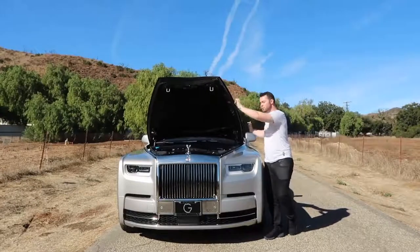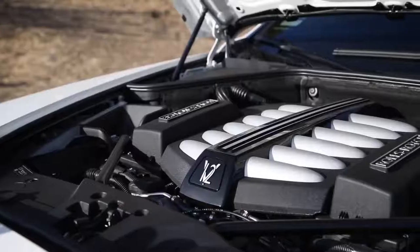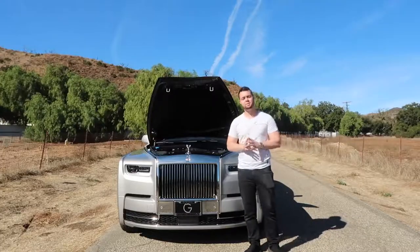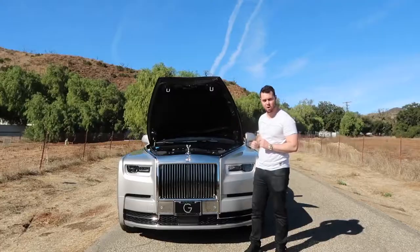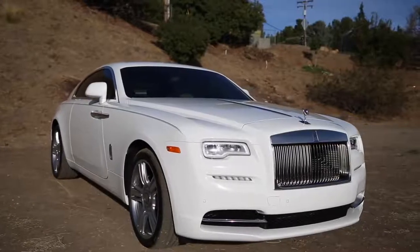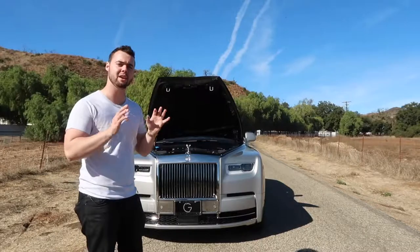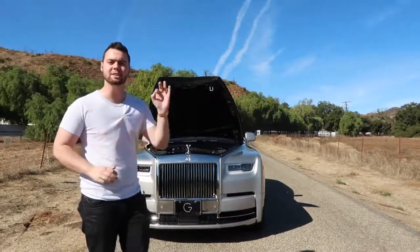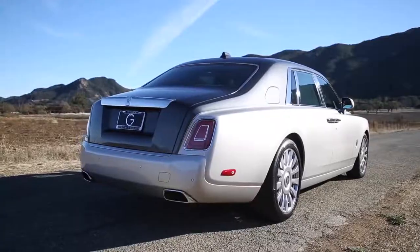Under the massive hood lies a revised version of the 6.6-liter twin-turbocharged V12 used in the current Rolls-Royce Ghost and Wraith. In the Phantom, it's 6.75 liters, makes 563 horsepower, and 664 pound-feet of torque. The sportier Wraith makes more peak power but a lot less torque — a figure Rolls-Royce says is very important to its Phantom clients. All 664 pound-feet of torque are available at just 1,700 RPMs.